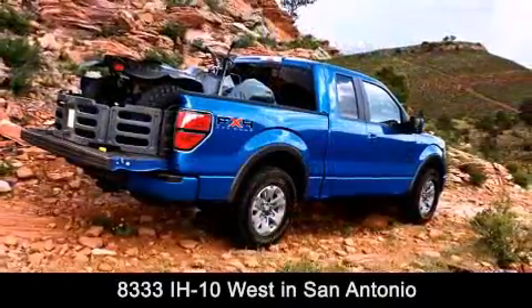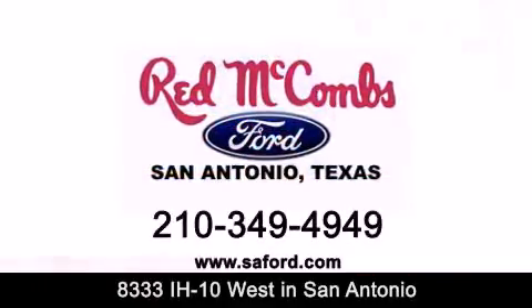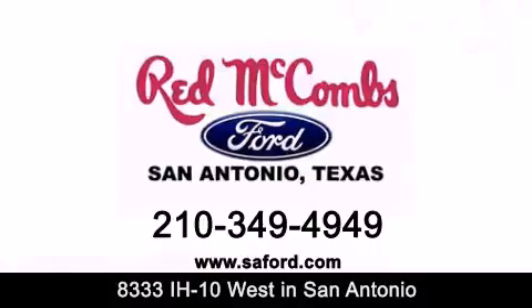Contact us today to find out about our specials or visit us at SAFord.com. Red McCombs Ford — when you deal with Red, the deal gets done.